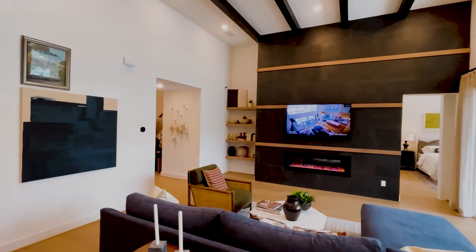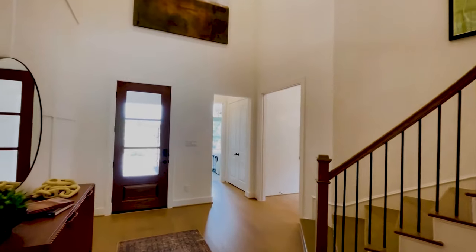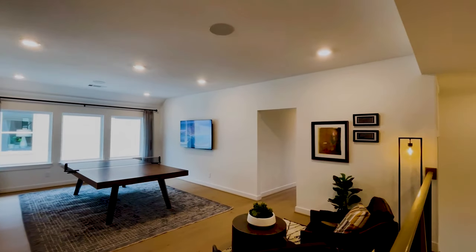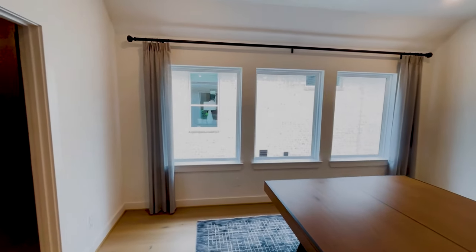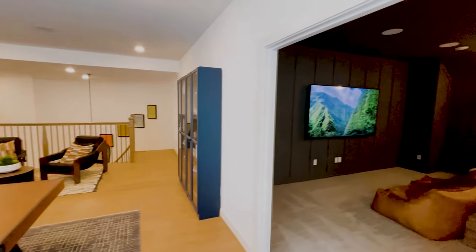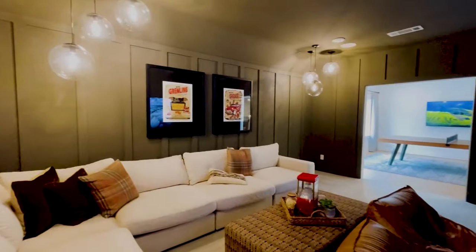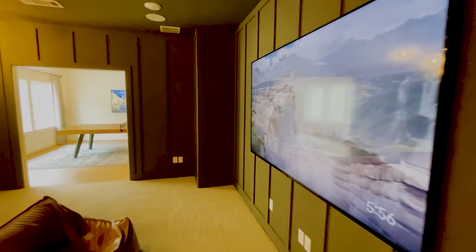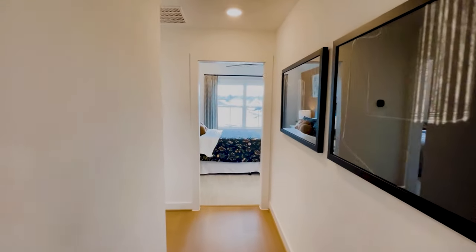We're going to go upstairs to check out the game room, media room, and the two additional bedrooms. Go ahead and come up these stairs — the open railing is really cool. Up here is this big game room set up with a seating area, ping pong table, and a TV on the wall. Windows everywhere — they use natural light so well in these homes. Right off the game room you have the big media room: a huge sectional and plenty of space. A lot of people actually use it as a private office since it's secluded, but it's meant to be a media room.